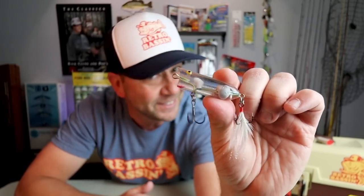This is the discontinued Cotton Cordell Near Nothing, and on today's Collect and Catch episode of Retro Bassin, we're gonna see if this little thing is a piece of old-school gold.